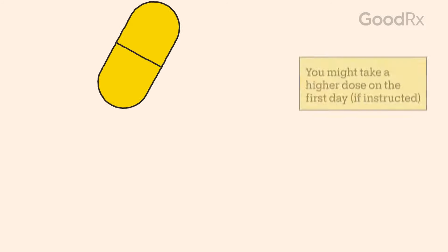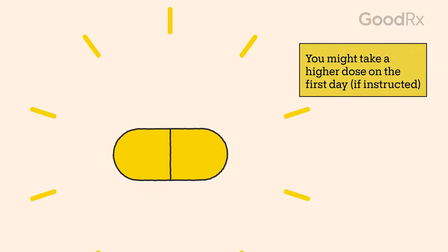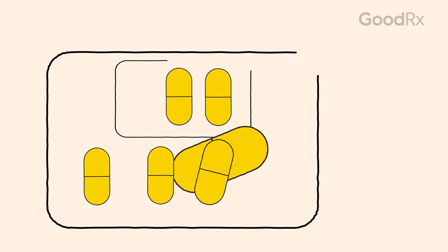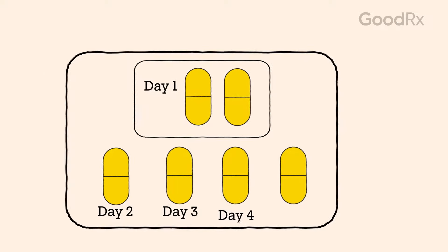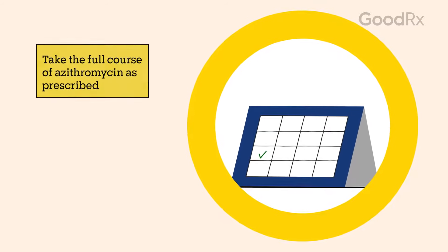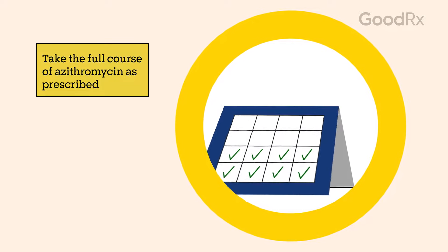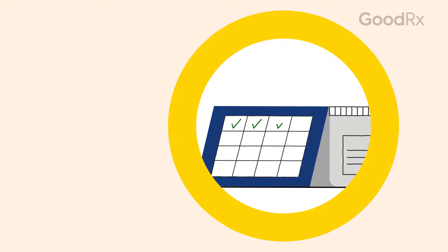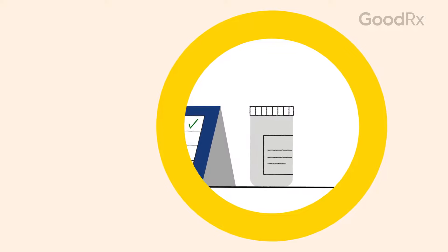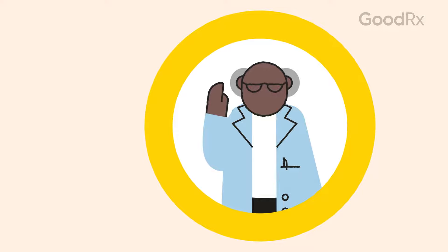For certain infections, you will take a higher dose of the pill on the first day. If you're being treated for an infection that needs this type of dosing, like pneumonia, your provider will commonly prescribe you a convenient pack that tells you the exact dose you need on each day. It's also important to keep taking all of the doses you've been prescribed, even if you start feeling better. If you stop before finishing the full course of azithromycin, the infection could return and be more difficult to fight off in the future.